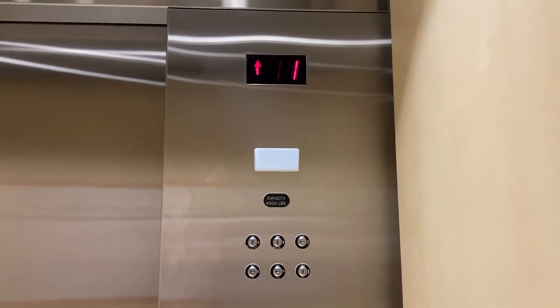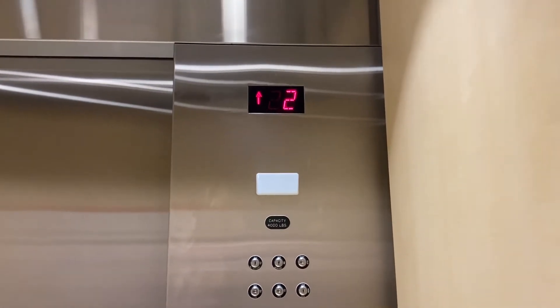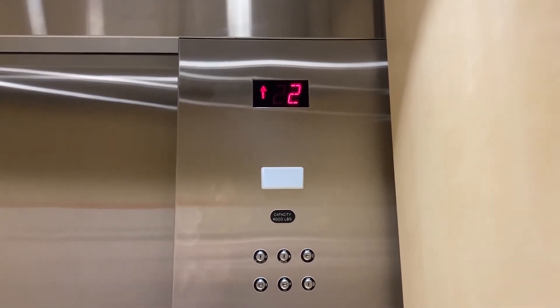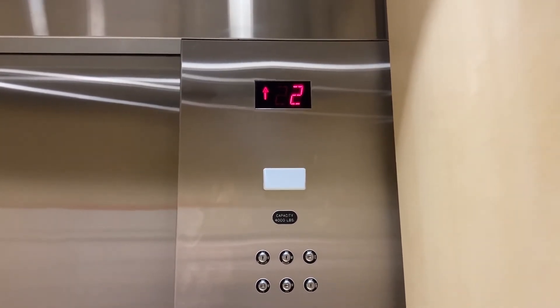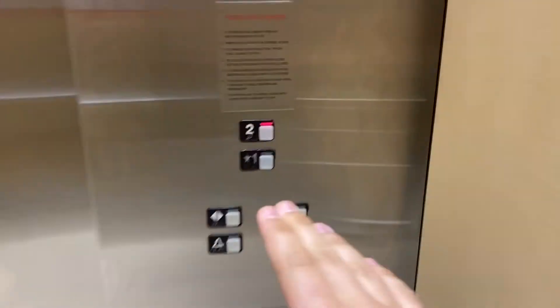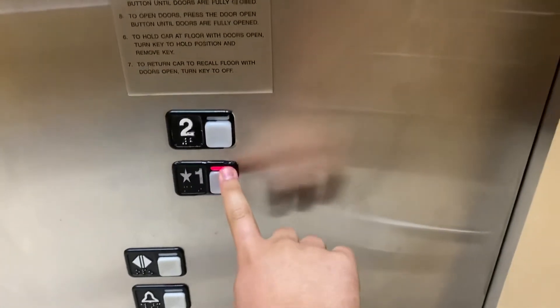Four thousand pound capacity. Amazing motor. Here we are at two. Good on one.